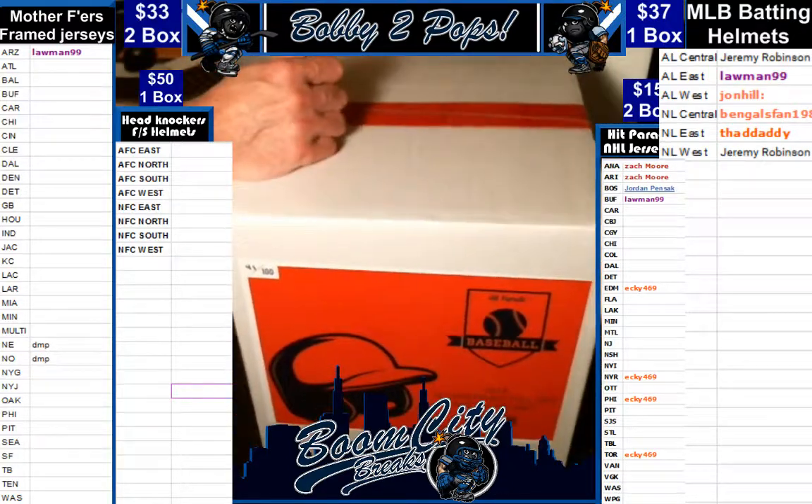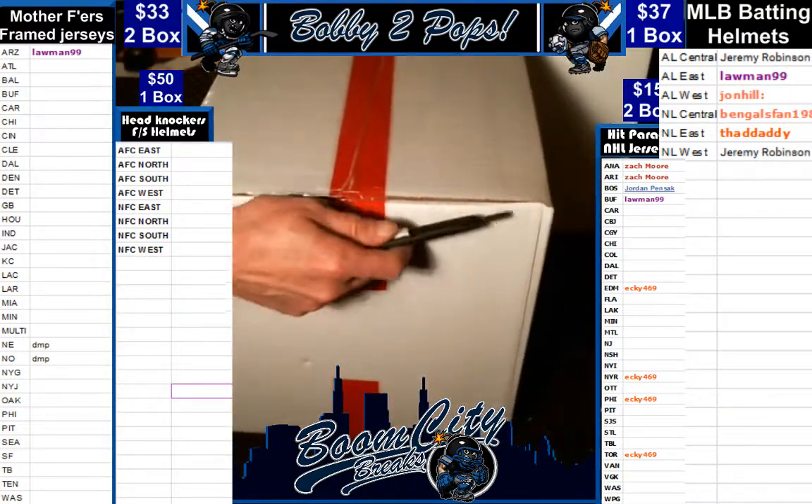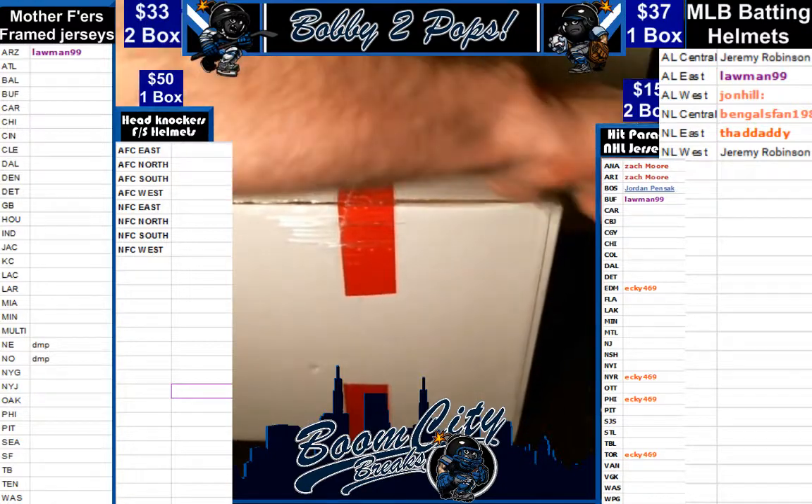We did pick your division sales for this batting helmet. You can see on the far right, all the teams have been sold. Here we go.